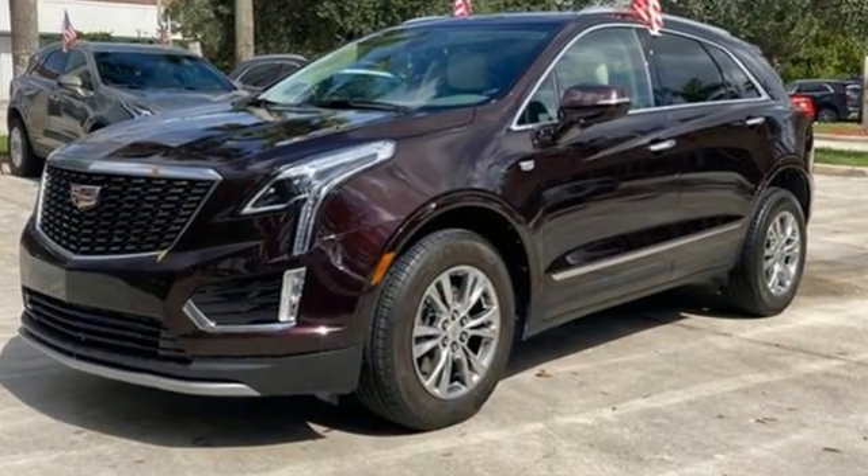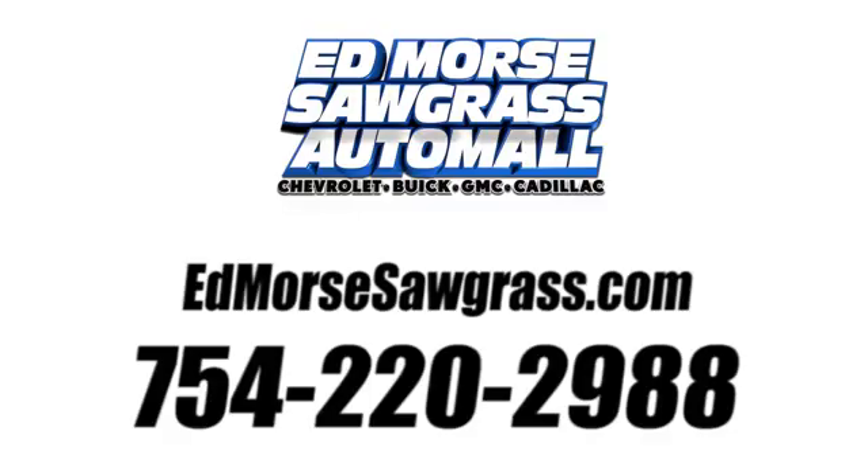Cadillac, a luxury maverick. Take it for a test drive today. Call us today at 754-220-2988. For value and for service, it's Edmars.